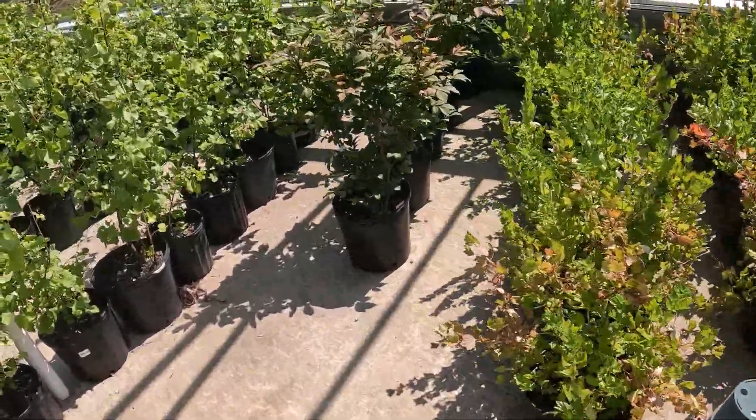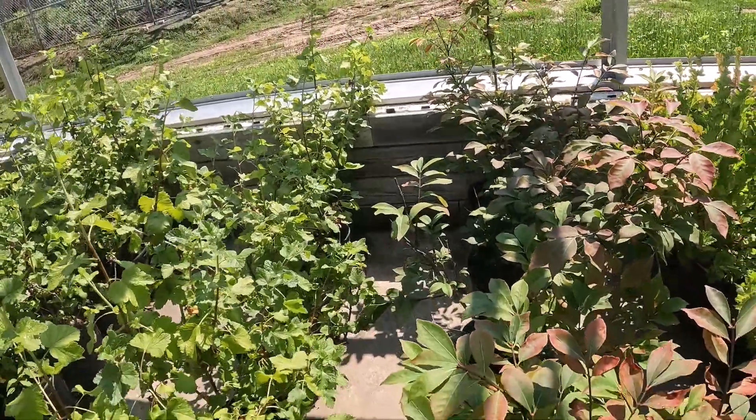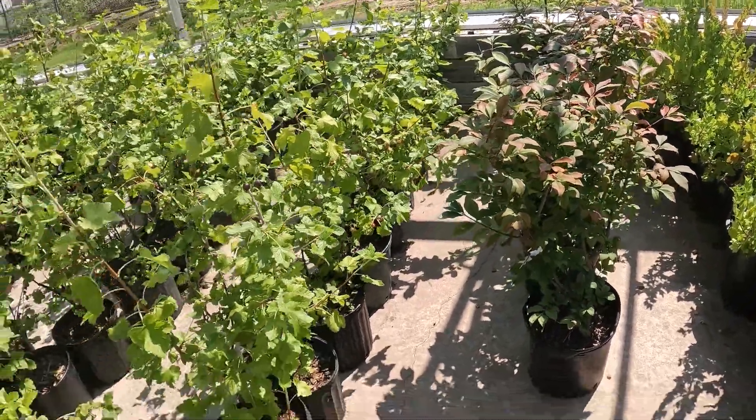And in between are the burning bushes. These are the ones that in the fall and winter end up having those beautiful bright red leaves — they're really nice.